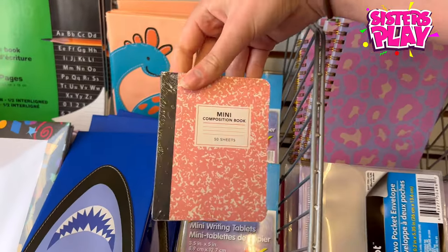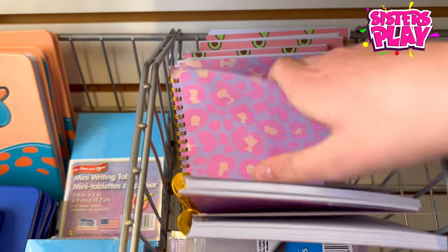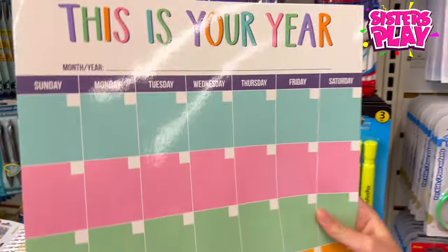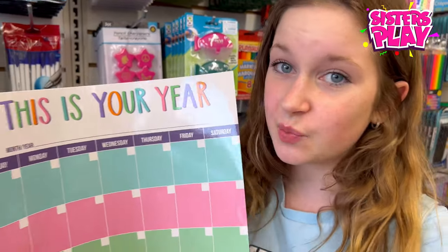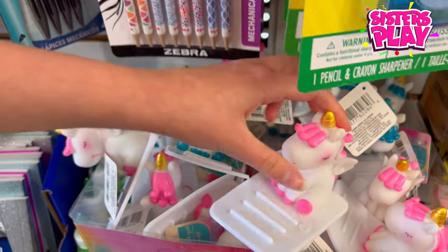Guys, tell me why there's so much cute stuff here compared to the other store. Look at this mini — look how cute! But that's not even the best part — look at all of these, and then the avocado ones. How cute is that? Guys, look what I found — I found this little monthly front planner that I probably need for my room, just to keep track of what day it is so I don't lose track of time.